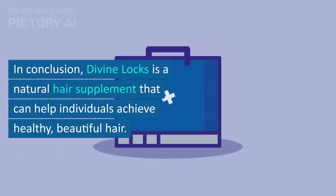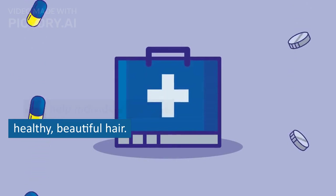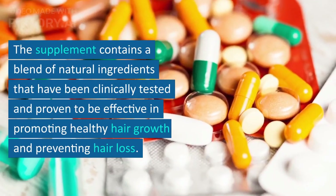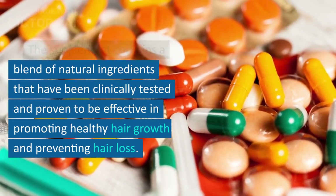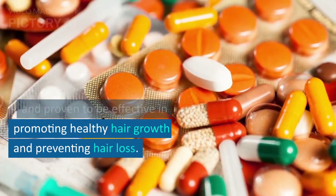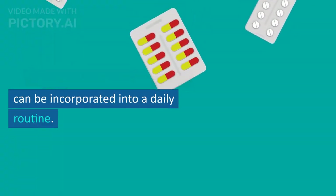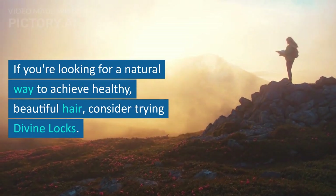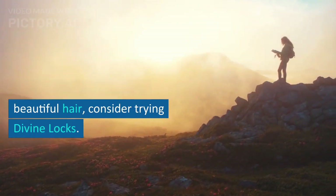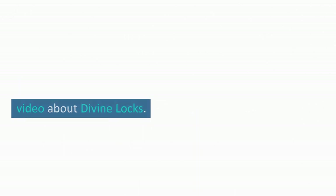In conclusion, Divine Lox is a natural hair supplement that can help individuals achieve healthy, beautiful hair. The supplement contains a blend of natural ingredients that have been clinically tested and proven to be effective in promoting healthy hair growth and preventing hair loss. Divine Lox is easy to take and can be incorporated into a daily routine. If you're looking for a natural way to achieve healthy, beautiful hair, consider trying Divine Lox. Thank you for watching this video about Divine Lox.